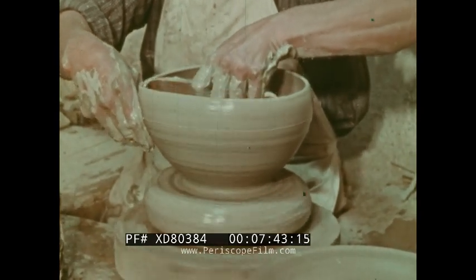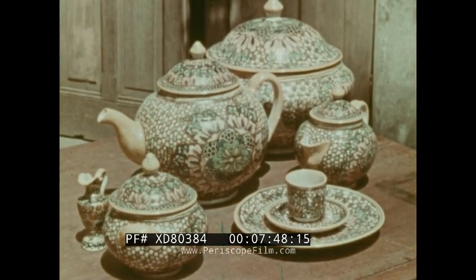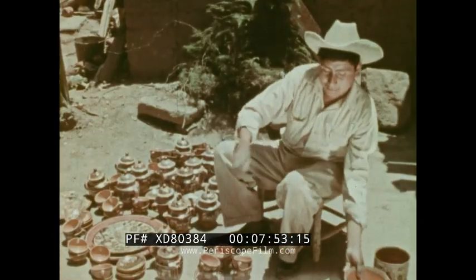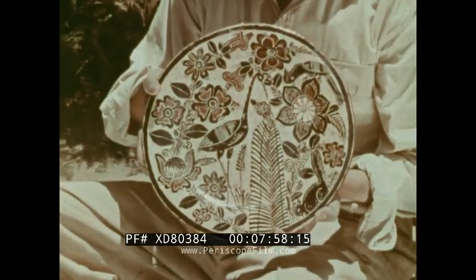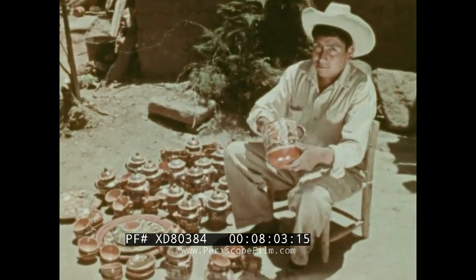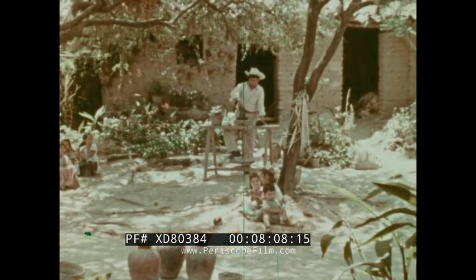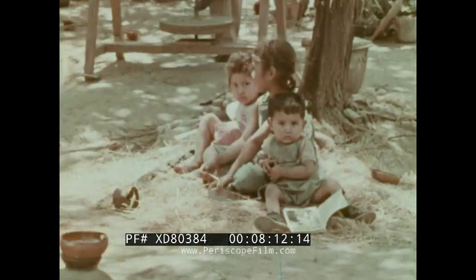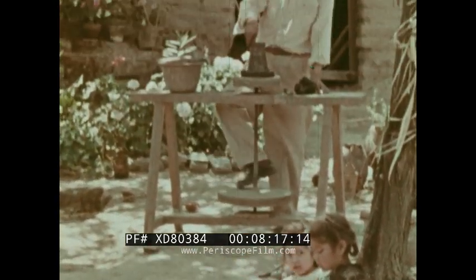Talavera ware — expensive, difficult to make, and very Spanish — is not at all like the pottery produced in the little village of Talavera. This pottery has become perhaps the most typically Mexican. Many of the people who live in Talavera are potters, and the children grow up in an atmosphere where pottery making is as natural as eating.